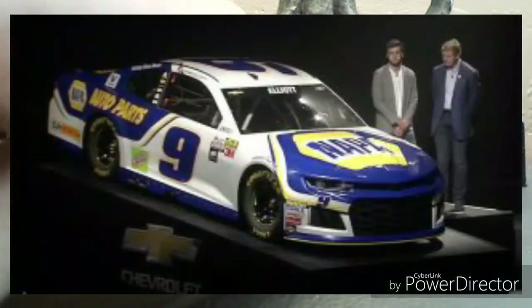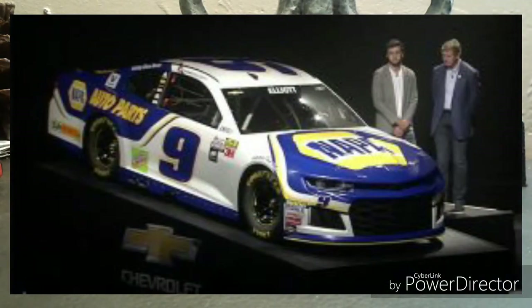For Chase Elliott, the NAPA paint scheme looks pretty different from what you see here. I'll try to find a picture on screen to show you guys, but to be honest I really don't know what to say about this paint scheme.